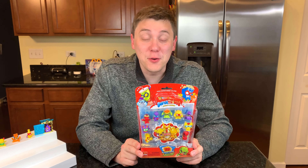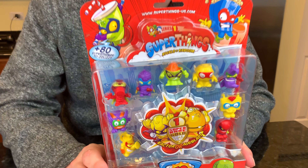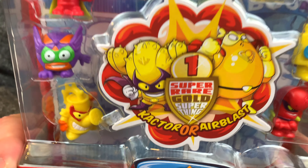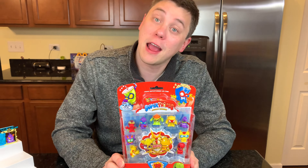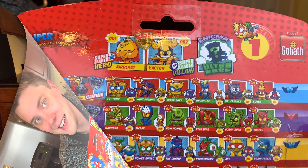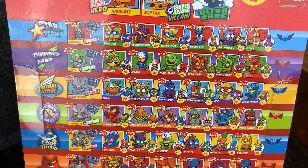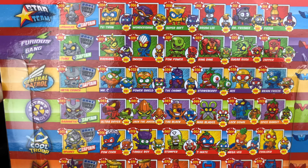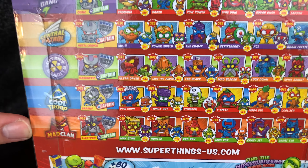Now let's take a look at the Super Things Rivals of Kaboom 10-Pack. Inside this package we have nine Super Things that we can see and one super rare golden super leader hero. Is it going to be Air Blast, or is it going to be Caktor? Let's find out. Before we open the package, let's take a look at the different teams of Super Things. There's the Star Team, the Furious Gang, Central Control, Mutant Bandits, Cool Troop, and Mad Clan.